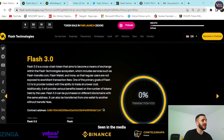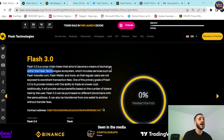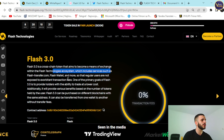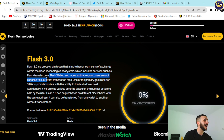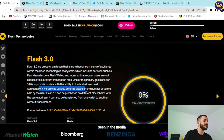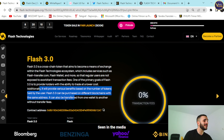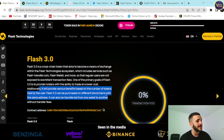Tokenomics: Flash 3.0 is a cross-chain token that aims to become the means of exchange within the Flash technological ecosystem, which includes services like flashtransfer.com, Flash Wallet, and more. Regular users are not exposed to exorbitant transaction fees. One primary goal of Flash 3.0 is to provide holders with the ability to trade at lower cost, with various benefits based on the number of tokens held. Flash 3.0 can be purchased on different blockchains with the same address and transferred between wallets without a transfer fee.